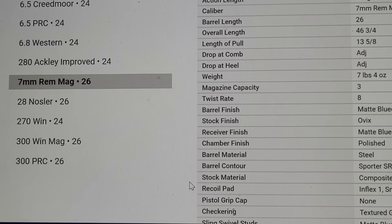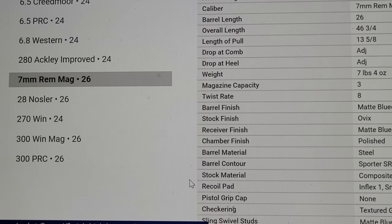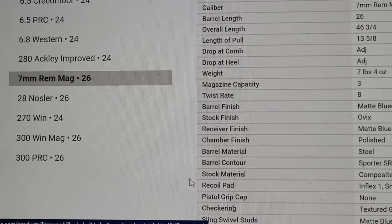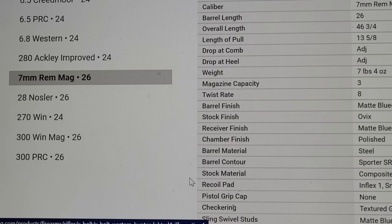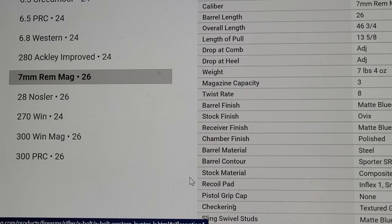I don't really believe the 7mm PRC is going to kill the 7mm Remington Magnum. More and more companies are updating older cartridges — Browning, for example, now offers a 7mm Remington Magnum with a 1-in-8 twist. I've shot a Browning X-Bolt in 7mm Rem Mag with the 180-grain ELD Match. Companies are modernizing these older cartridges. So I don't see the 7mm PRC taking away the Rem Mag — the PRC will be popular and take some sales, but it won't kill the Rem Mag.